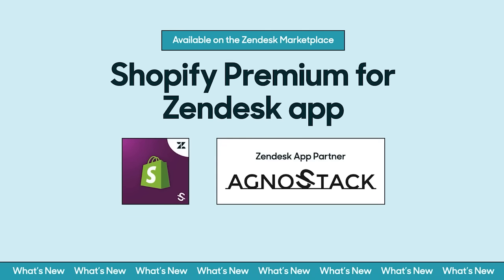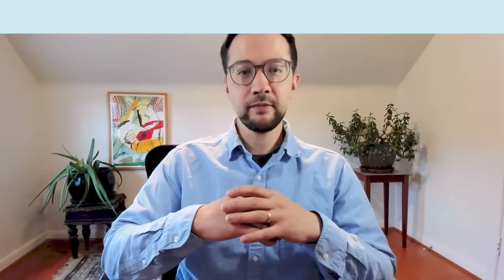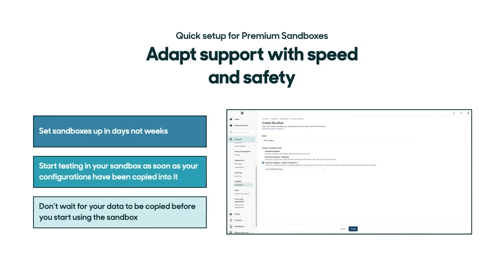Empower agents to deliver more personalized, profitable service with the Shopify Premium for Zendesk app. Next this quarter, we're announcing Quick Setup for Premium Sandboxes. Premium sandboxes have always given businesses a way to quickly roll out support changes without hurting the customer experience. Now, you can set new sandboxes up faster. With this new quicker setup, you can start testing workflows and other configurations without having to wait for all your data to copy to your sandbox. Depending on how much data you have in Zendesk, this could cut the time needed to start sandbox testing from weeks to days or even days to hours, letting you adapt support that much sooner.